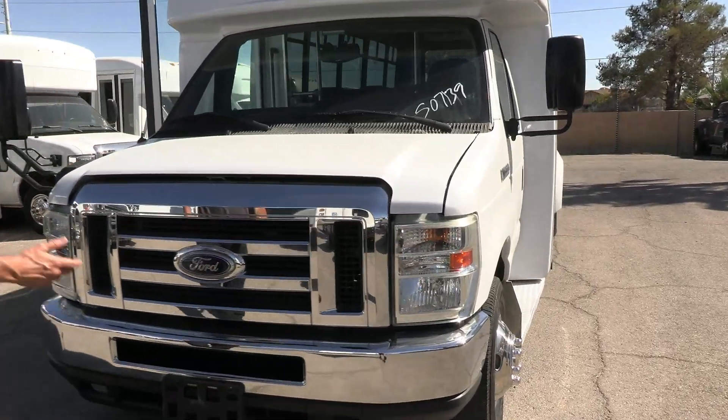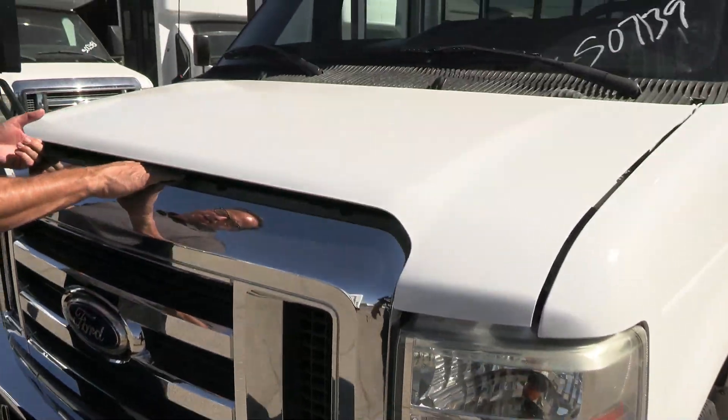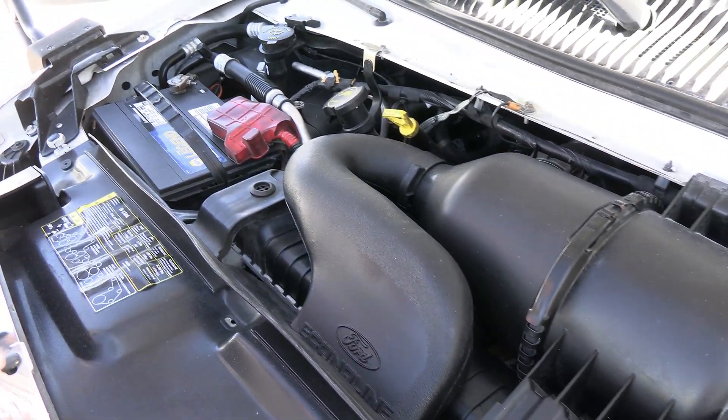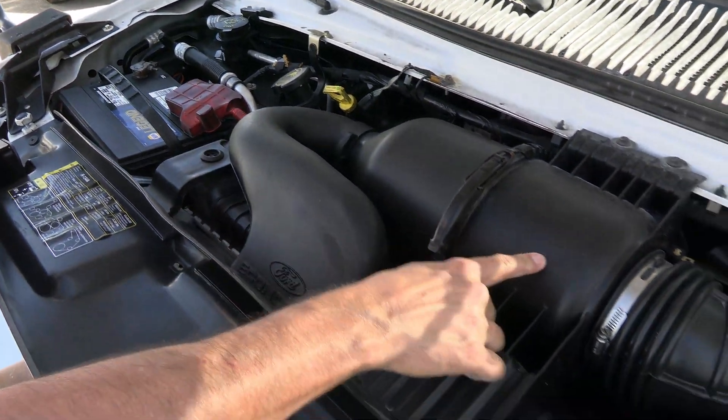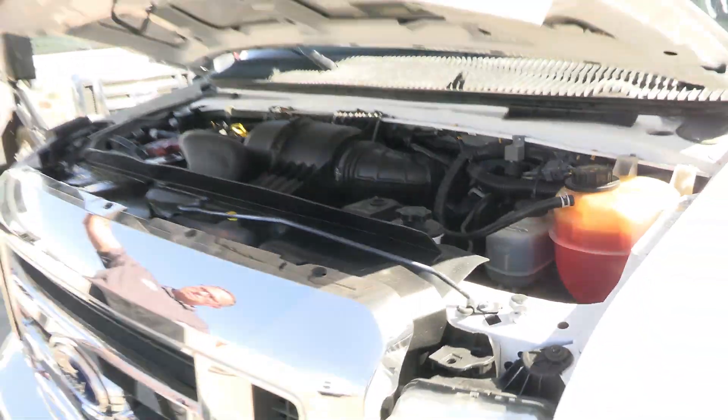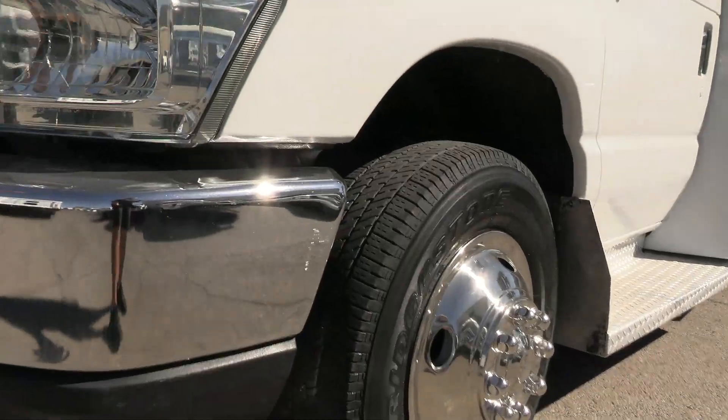And we're going to pop the hood. It looks like new up here. Look at that engine compartment — just take this in. Look at the plastic, it's all soft. Nothing's brittle. And dry. Excellent shape.